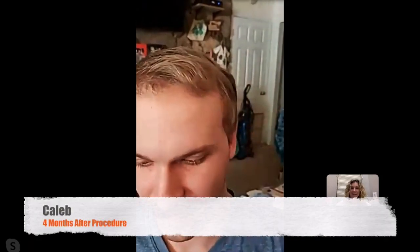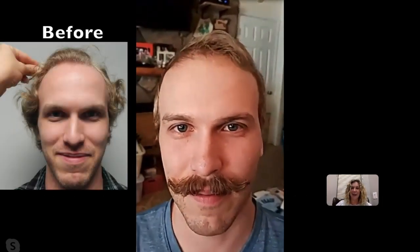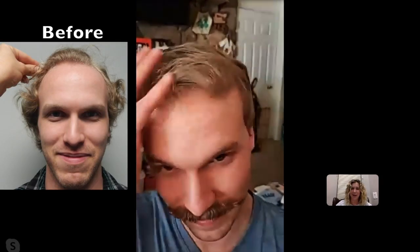Dr. Rose with Natural Transplants, and we're here four months with Caleb. How are you doing, Caleb? Doing good. How are you? I'm doing well. Look at all of your hair. Tell me what's been going on.